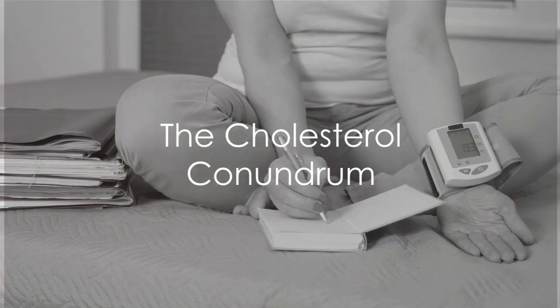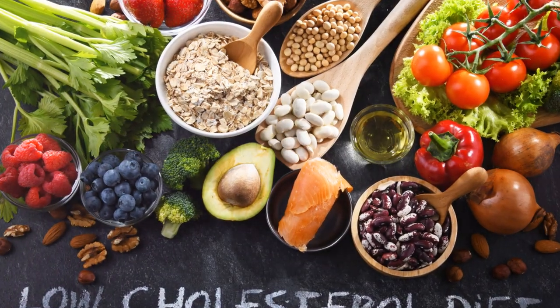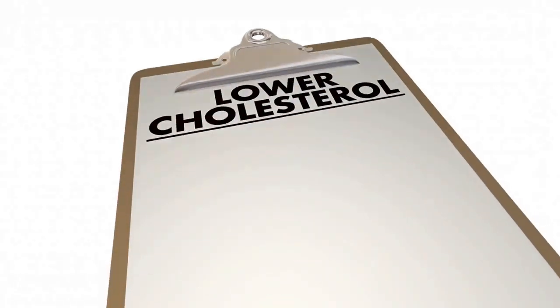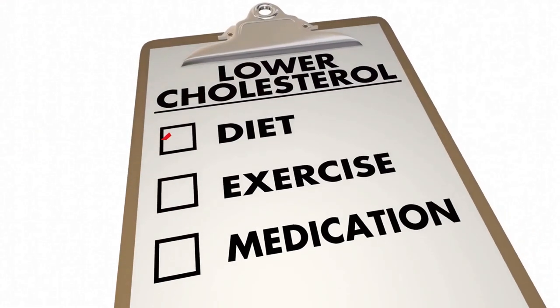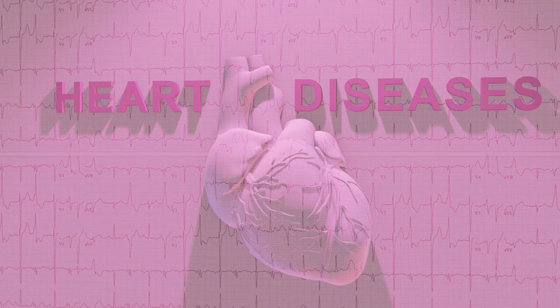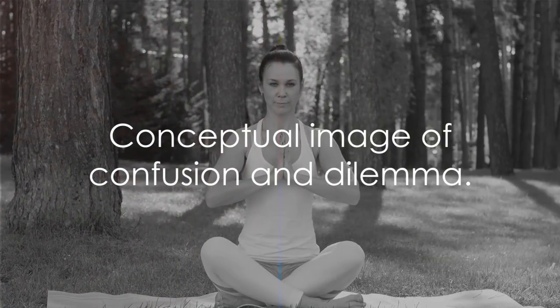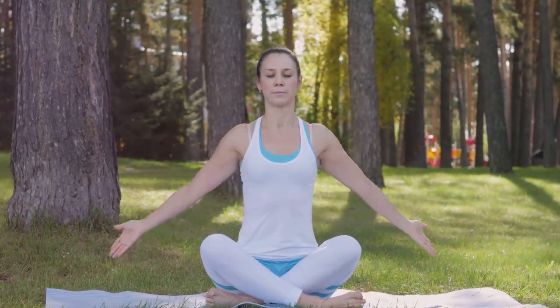How much do you actually know about high cholesterol and its impact on your health? Cholesterol, a waxy substance found in your blood, is essential for building healthy cells. However, when levels skyrocket, it becomes a silent enemy, potentially leading to heart disease. The good news is, there are natural ways to keep it in check.